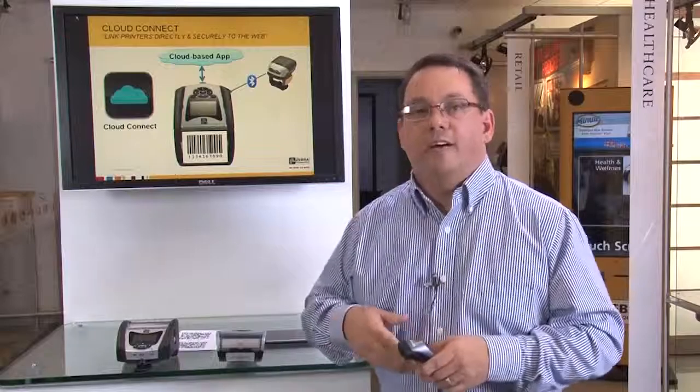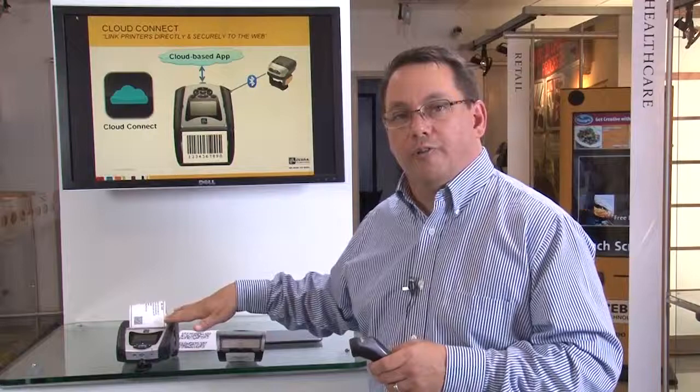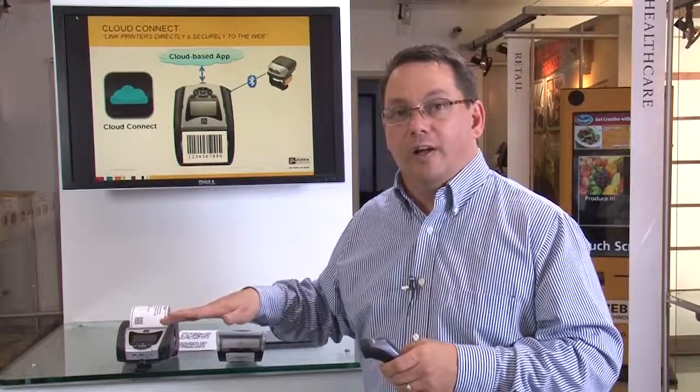I'll go ahead and scan the barcode. That will move data up to a cloud-based app, and return a print job down directly to the printer. It's fast, it's secure, and there are any number of applications you can think about using this in — from relabeling, specimen labeling, or even in auto-return situations. It's a great new technology that takes our printers into a completely new and flexible dimension.